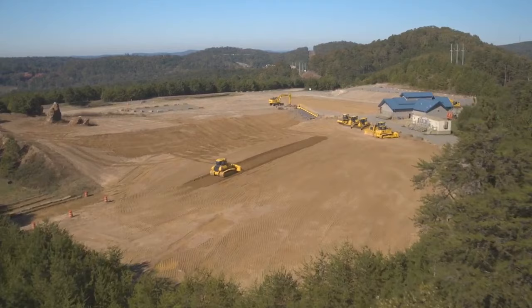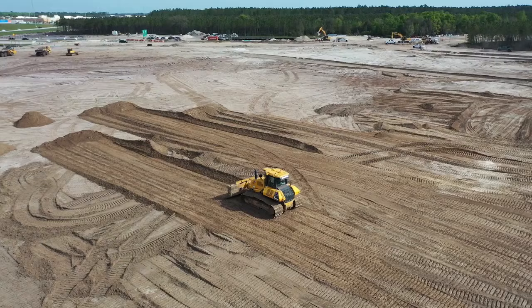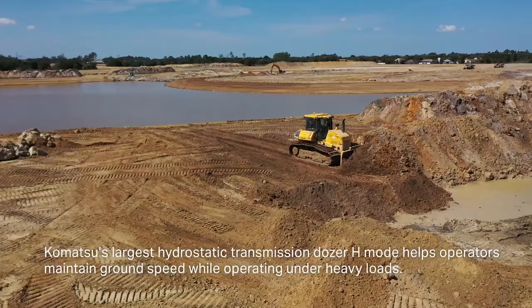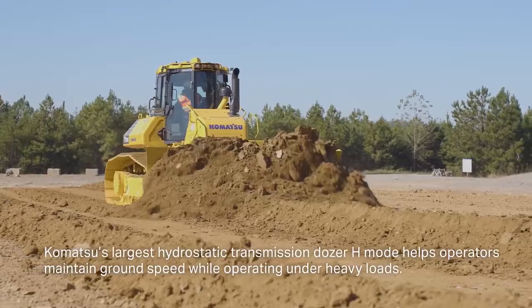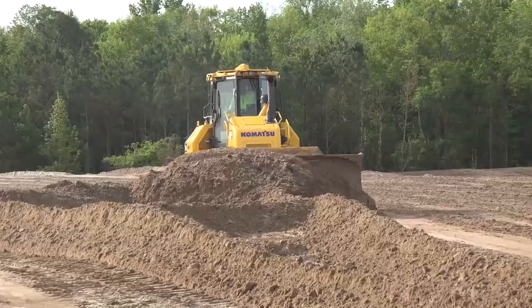The D71 is going to shine at whatever you ask it to do. When I got on this machine, the first thing I was expecting was it's a big dozer, it's going to be kind of slow, move slow — and it is absolutely not. It is very fast, very nimble, and has this feeling of just silky smooth. The power that it has, you can maximize your production because it can push so much more than a regular dozer can.